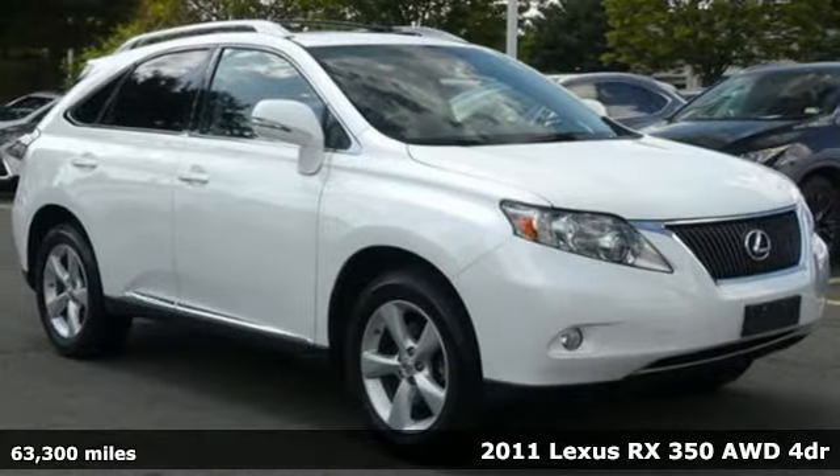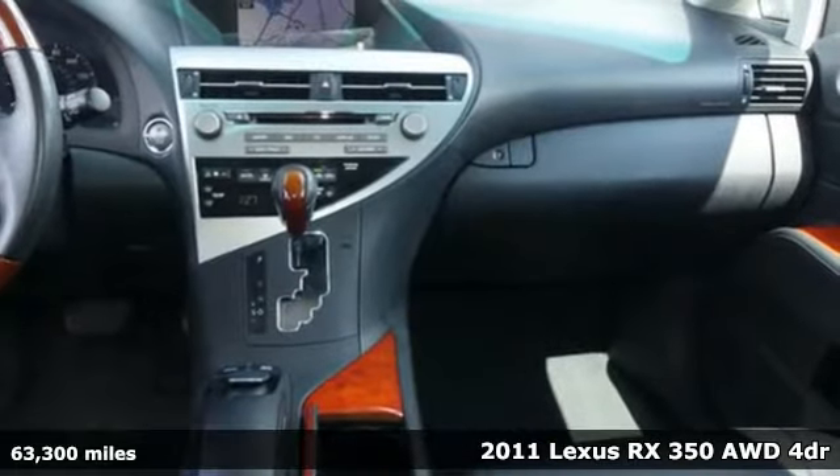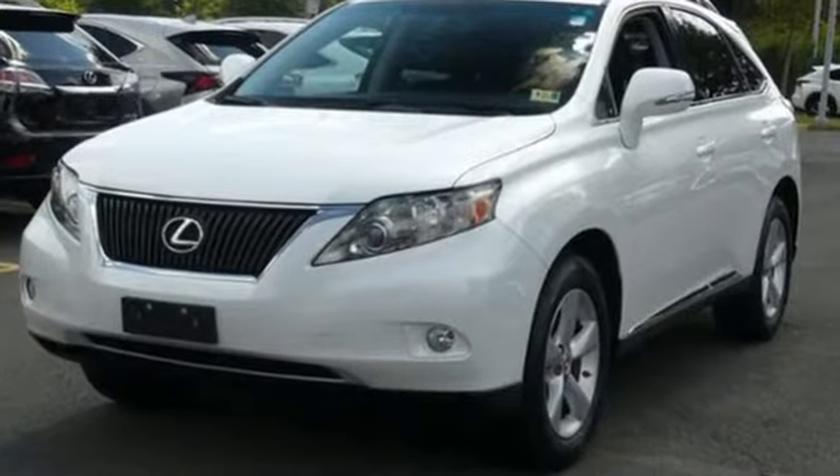It's a 2011 Lexus RX 350. This RX 350 is sophistication sharpened and luxury transformed. The untamed elegance will take you away. It's equipped for all your driving needs and wants.